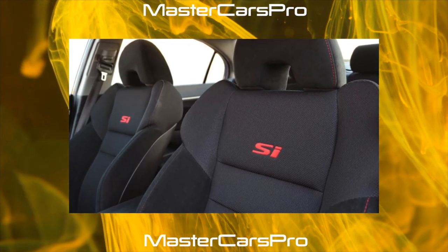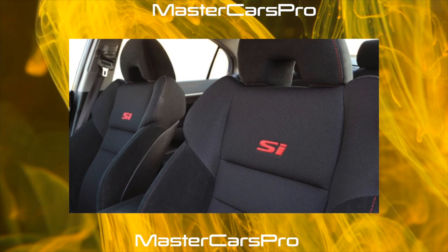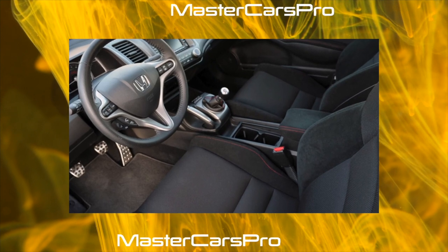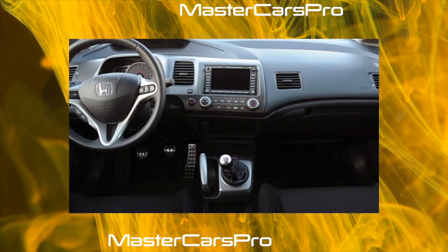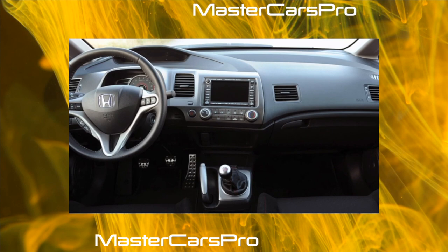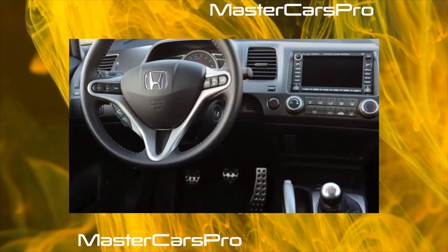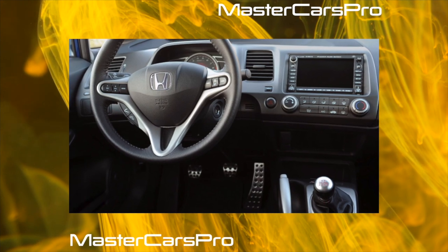Regarding the suspension: the sedan has a multi-link rear, while the hatchback has a semi-dependent beam. In the 5-door, the beam is attached through hydro supports, the gel filling of which does not like frost. The sedan suffers differently — after 50,000 km, you can expect the rear springs to sag, which is noticeable in breakdowns and tire wear.